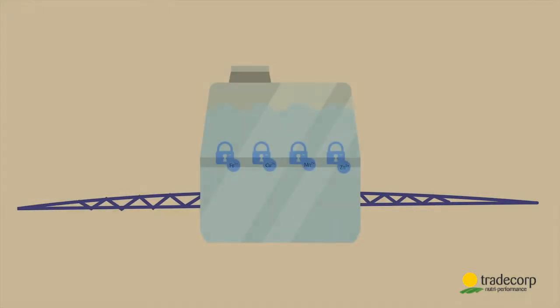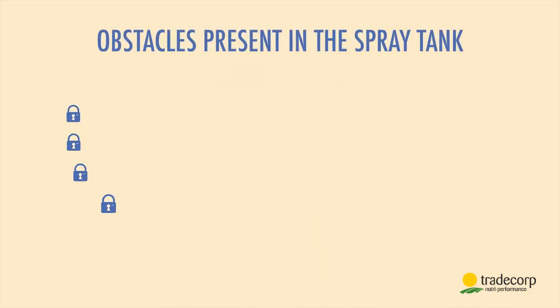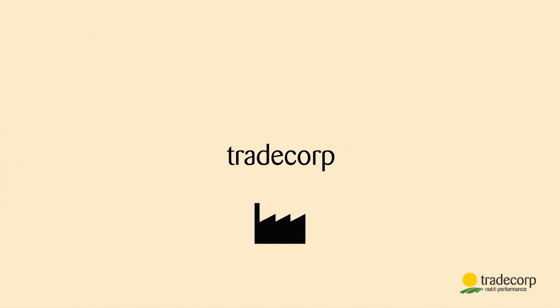These obstacles are not only in the soil — they can easily happen in the spray tank. Here the obstacles are water pH, bicarbonates or water hardness, phosphates and calcium present in the water or in fertilizers, and some plant protection products.